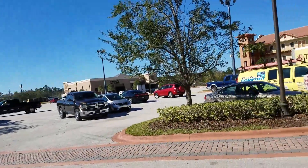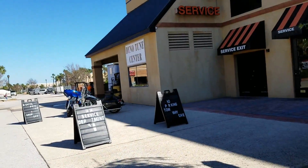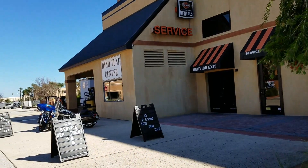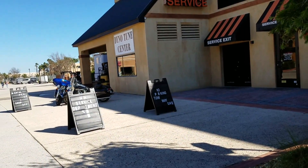I bought one at a pawn shop and I was like, well, I'm gonna have to ride it, see if it works. I got it about a mile from the pawn shop and it broke down on me.